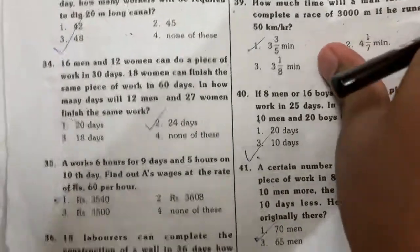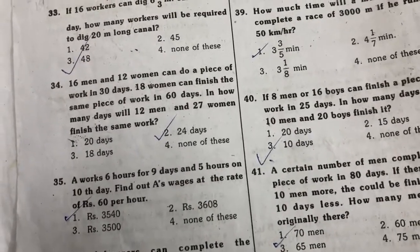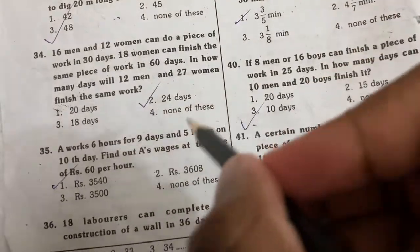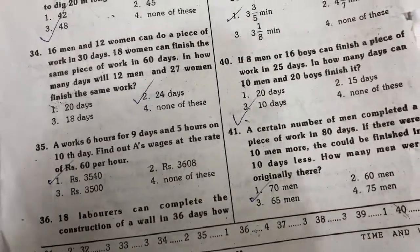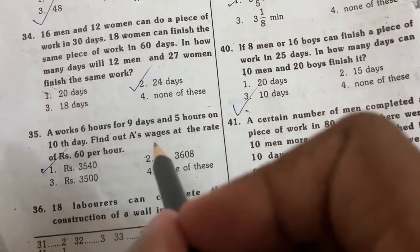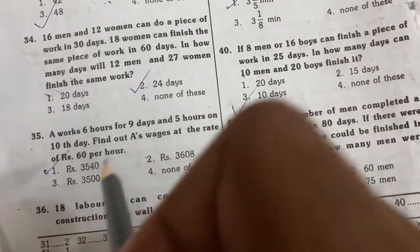Next problem: A works 6 hours for 9 days. B works 7 hours for 10 days. Find A's wages at the rate of 60 per hour.